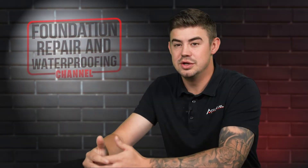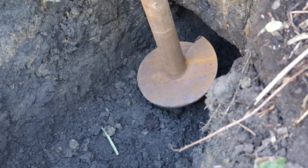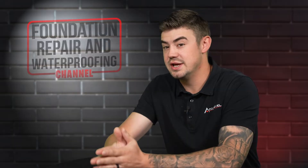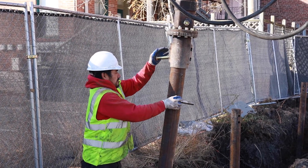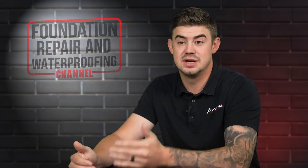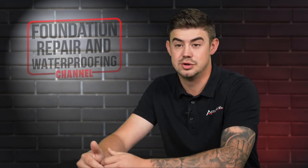One of the big unknowns with helical piers is how deep are we going to have to go to get to load-bearing soils and or bedrock. What this means is that if our piers have to go over 21 feet, there's going to be an additional cost for the additional pipes to get that pier deep enough to hold your home or your structure in place.